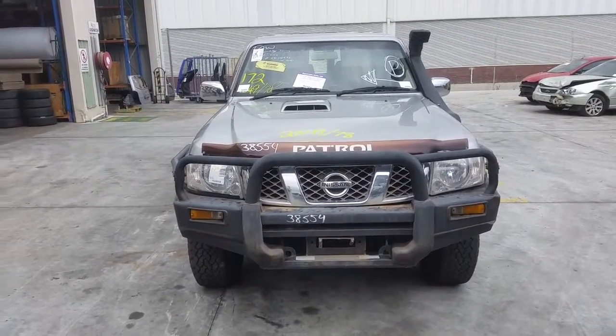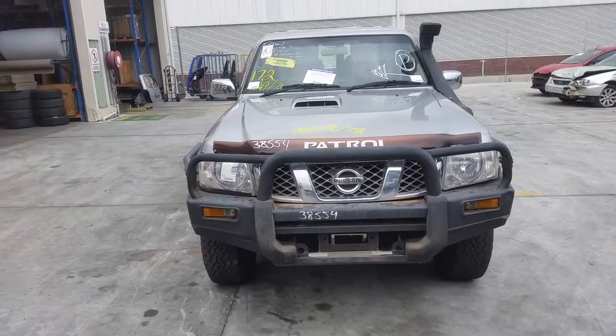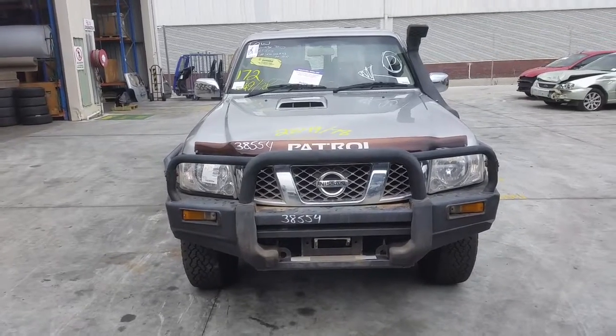This shape runs from the 10th month 2004 through to the 4th month 2017. It has a ZD30 3 litre 4 cylinder turbo diesel engine backed by a 5 speed manual or 4 wheel drive transmission.